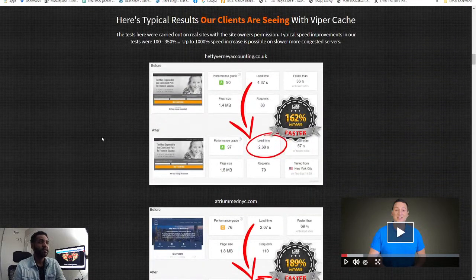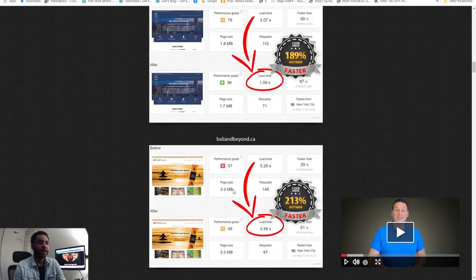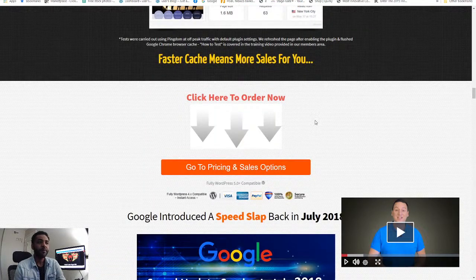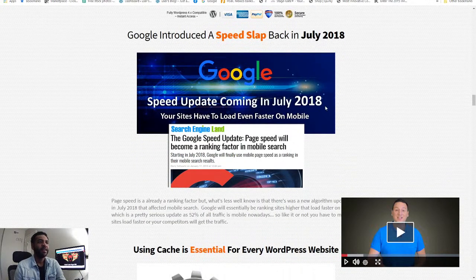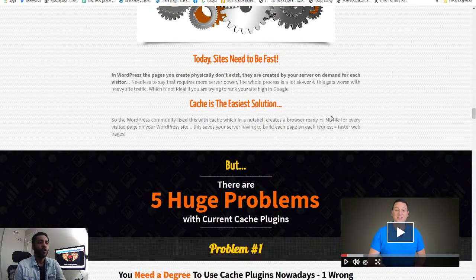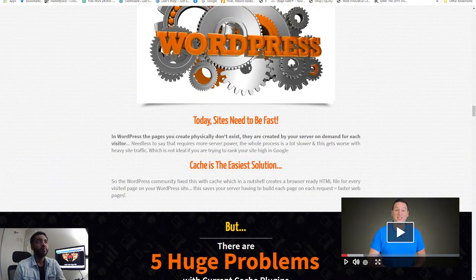I think this is one of the best caches on the market because it has really proven results. You can see testimonials here — for example, one site went from 4 seconds down to 2.67 seconds after using Viper Cache, and there are several other examples too. Google introduced a speed slap back in 2018, and using cache is essential for every WordPress website. This sales page is pretty lengthy, so just take your time and go through it.